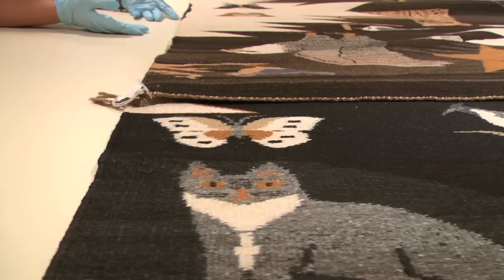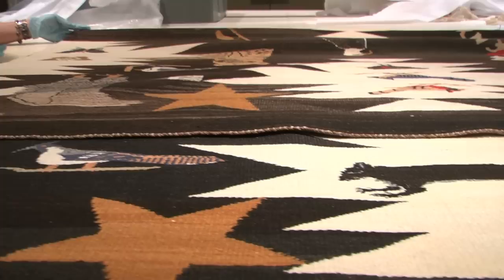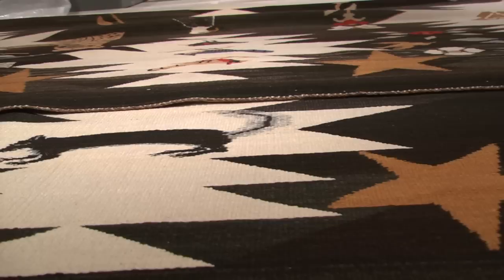The piece I selected to pull for you is by a weaver named Susie Black, who is significant in the history of Navajo weaving because she was one of the first people to start weaving certain imagery into her textiles.